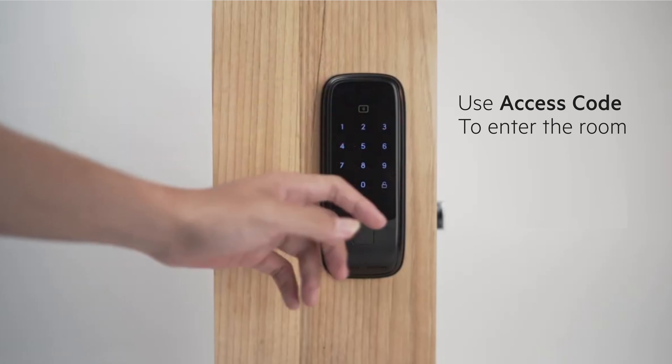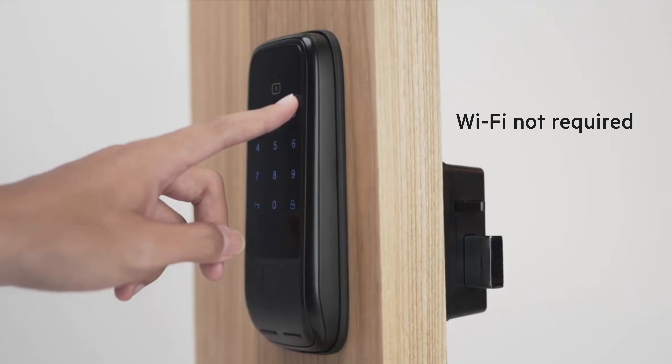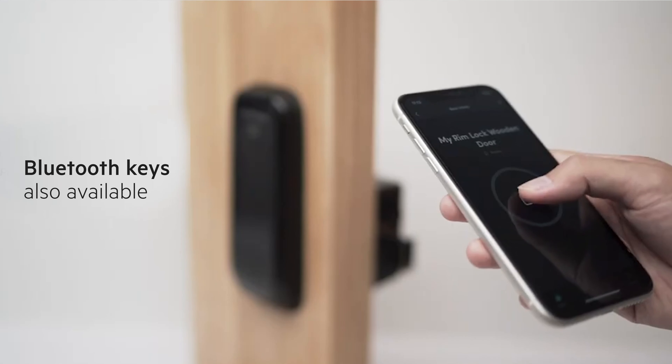Now guests will just have to enter the access code to unlock the door and enjoy an absolutely secure and comfortable stay.